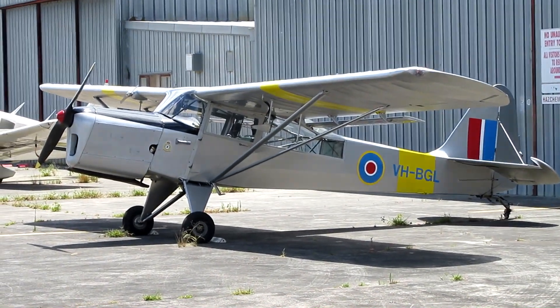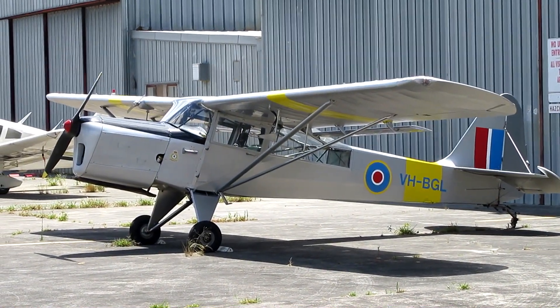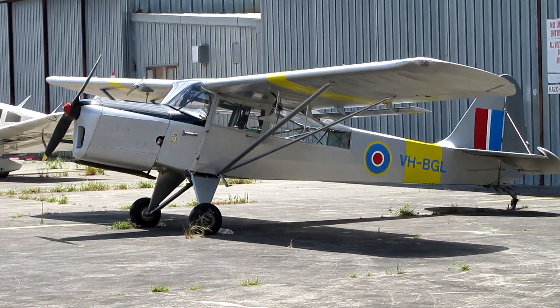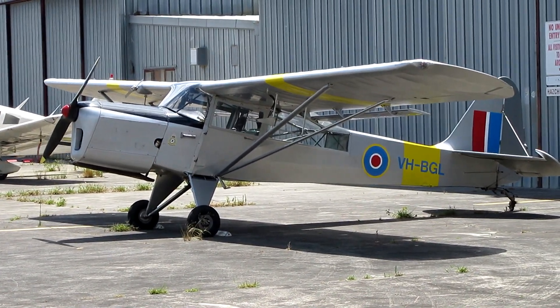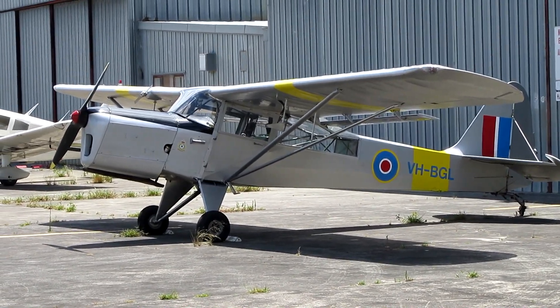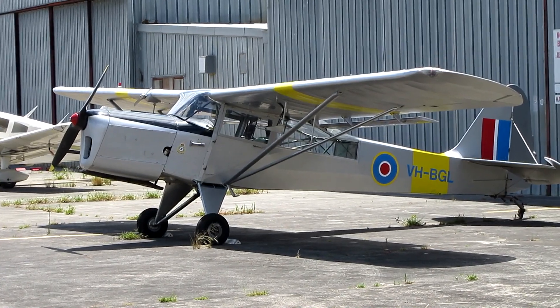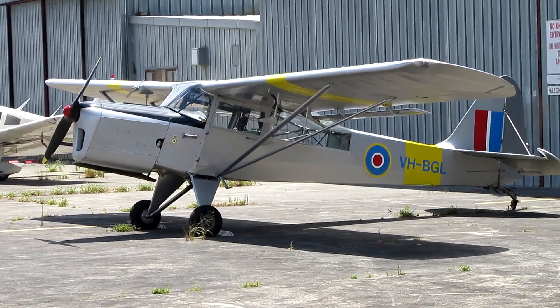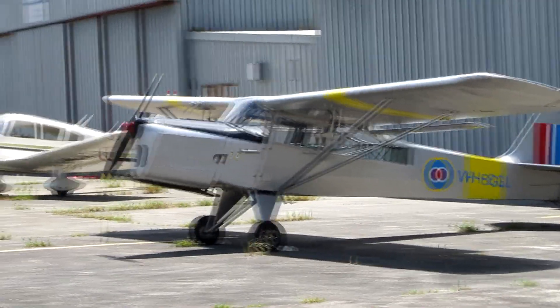Does anyone know what to call that? Looks like a Piper Cub but it's not — or is it? Registration Bravo Golf Lima. Put your comments below if you think you know what it is. I'd be interested to know. I'm not very good with aircraft identification unfortunately.